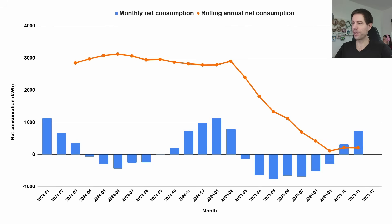This chart shows our rolling annual net consumption — the sum total over the last 12 months of generation subtracted from the sum total of consumption. It gives you an idea of how much we're generating relative to how much we're consuming over a rolling 12-month window. Since we had the new south arrays installed at the end of February, our rolling net consumption has dropped considerably — the extra generation has meant it's plummeted. We very nearly hit zero in September, but higher heating loads over the last couple of months have pushed it back up a little.